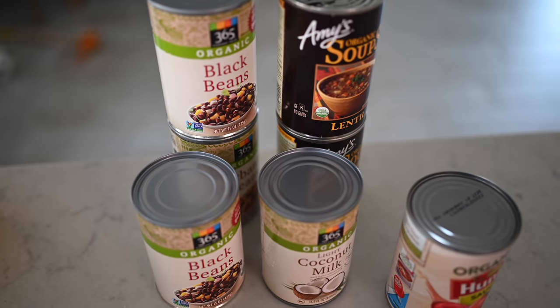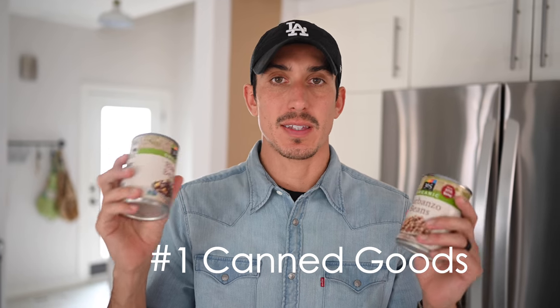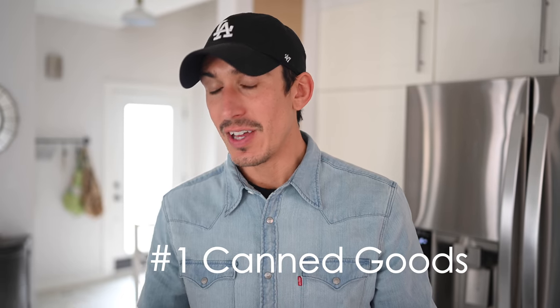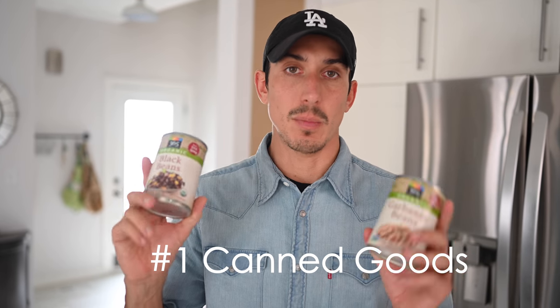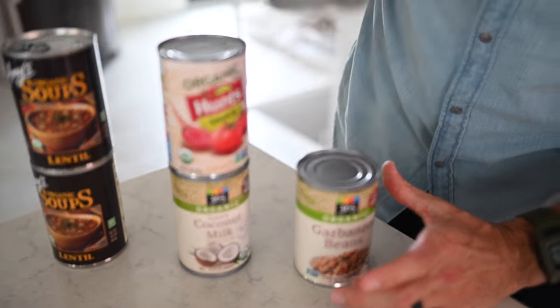Number one and two kind of go hand in hand and they happen to be my favorite foods anyway. I'm talking about canned beans, soups, etc. Whether you are a canned fan or not, you can't argue with the fact that these are the most shelf stable and accessible foods if you're in a rush or if you're just hungry. So number one: canned foods. These are our favorite go-to's.